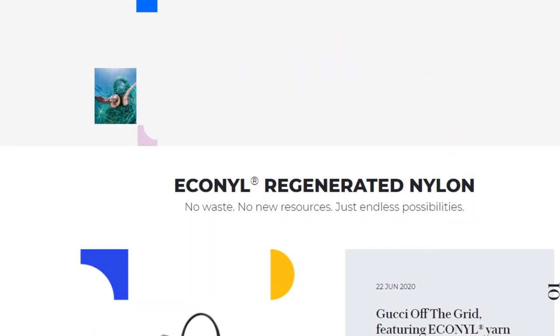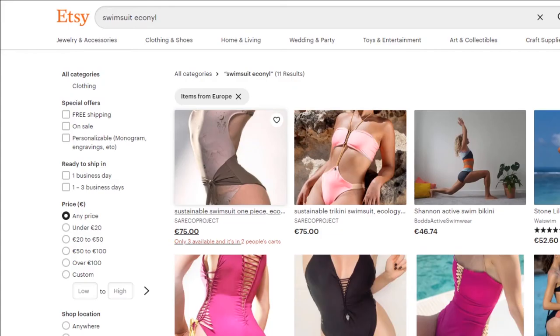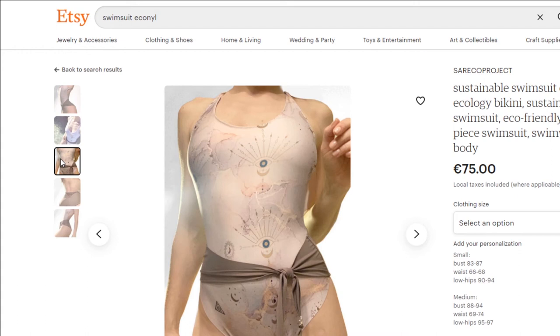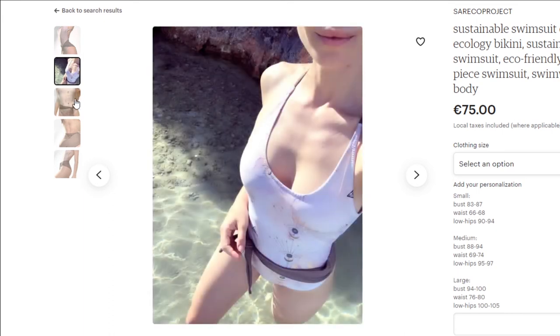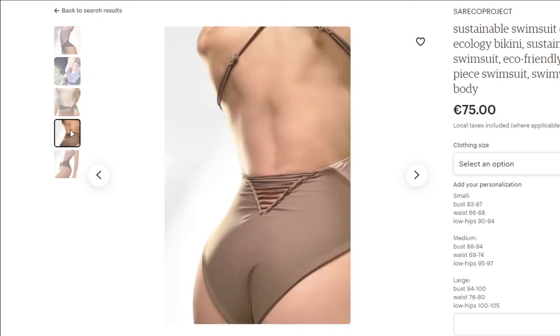If you're looking for sustainable swimwear, look for swimwear made of Econyl. Econyl is a regenerated nylon and it is much more sustainable than buying swimwear made of regular nylon. Right now there are so many sustainable swimsuit brands online — they use Econyl to make their swimsuit range and also make beach cover-ups. Just make sure that the materials they use for the cover-ups are sustainable as well.